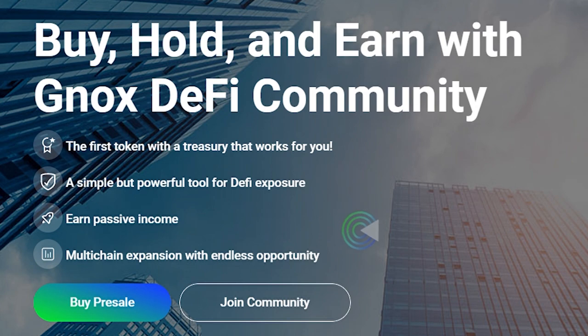Buy, hold and earn with GNOX DeFi Community — the first token with the treasury that works for you. A simple but powerful tool for DeFi exposure, earn passive income and multi-chain expansion with endless opportunity. So what is this essentially? What makes it stand out?